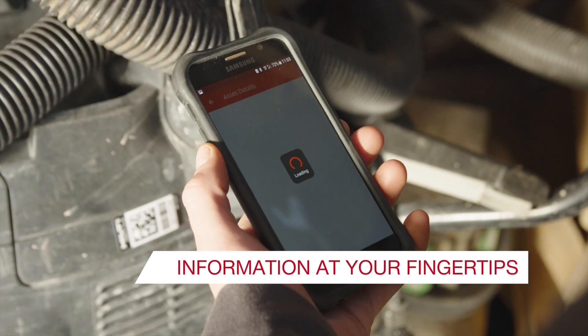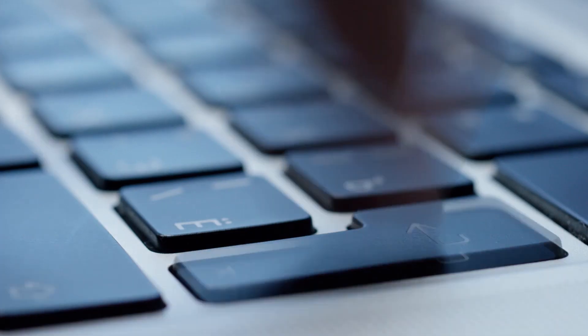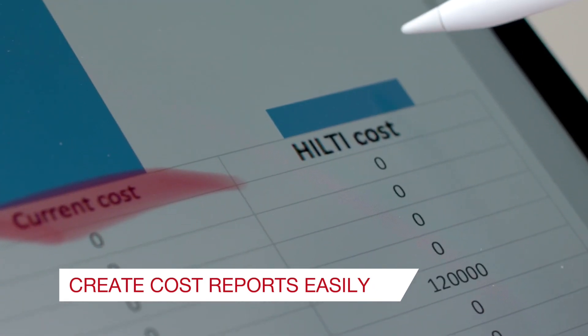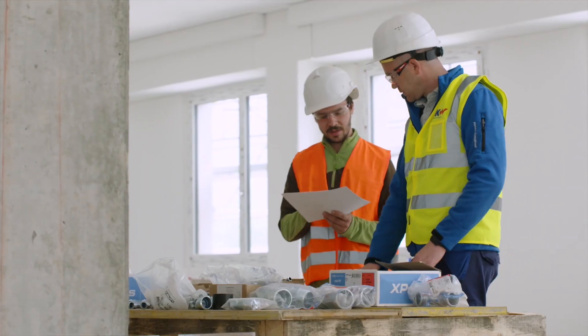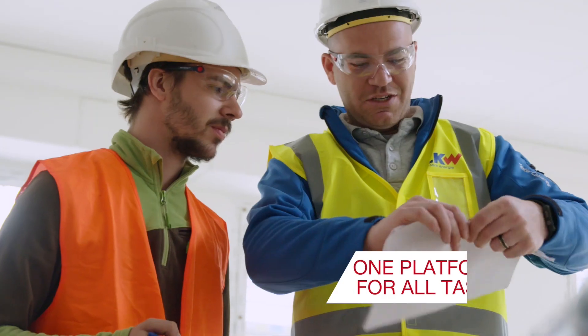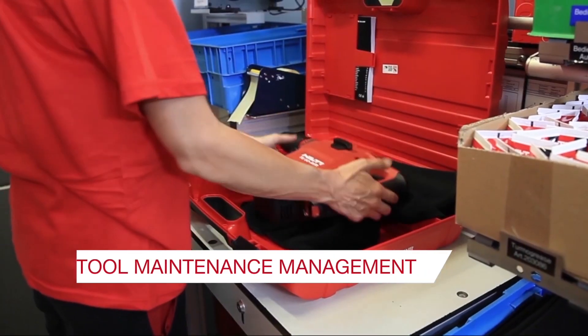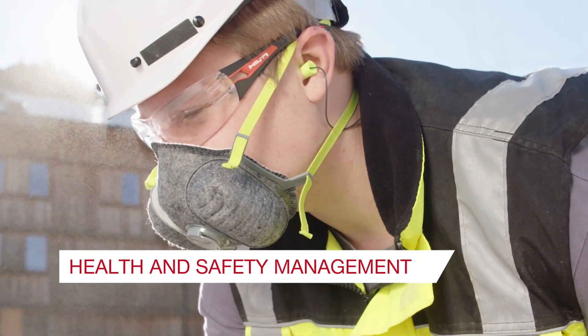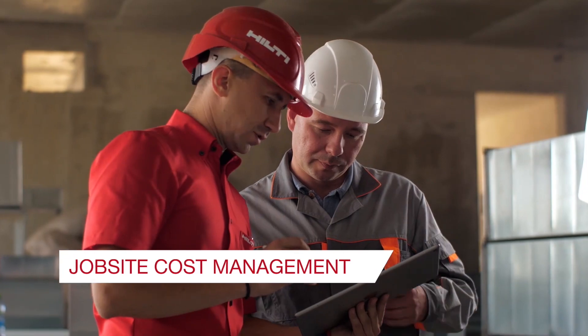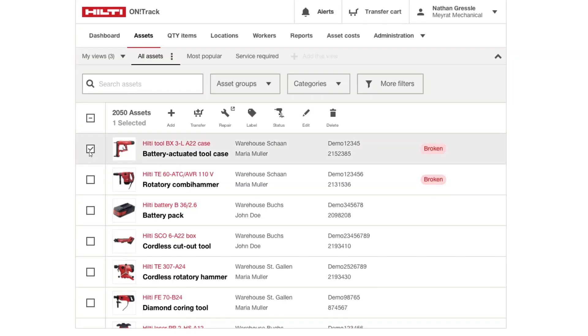Instant communication between the office and job site, running cost reports without additional software — a solution that combines tasks into one digital platform: asset and inventory management, tool maintenance, health and safety, job site costs. Hilti's leading software solution for the construction industry.